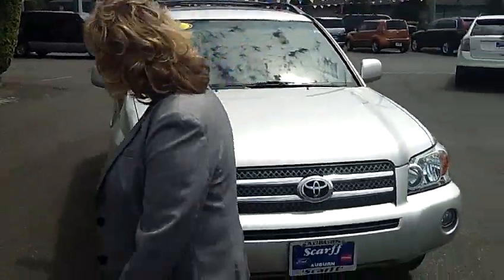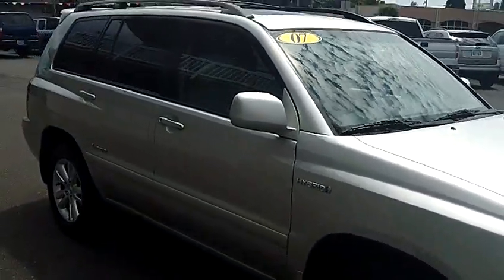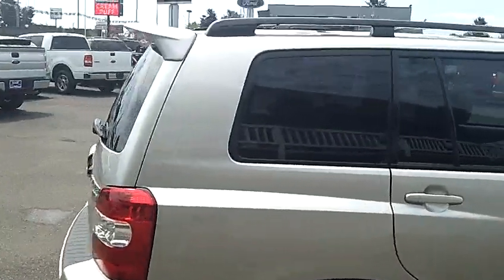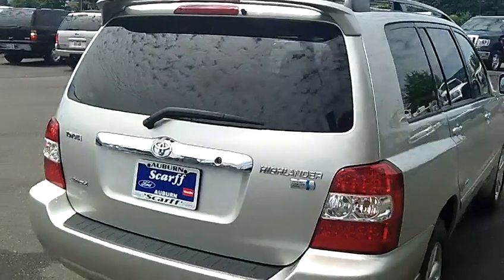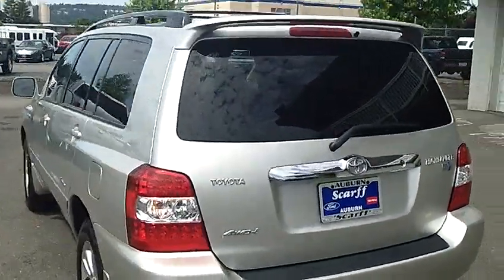And your virtual tour of the exterior. Beautiful exterior, no paint scratches, privacy glass on there. Lots of space in this, but yet it's sporty.